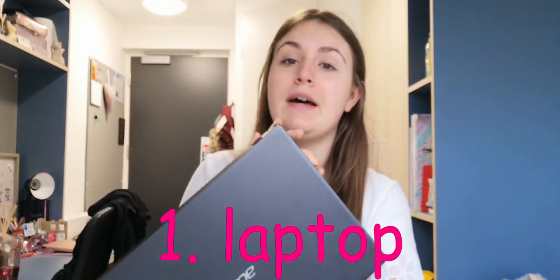So for starters, I have everything next to me — stuff that you're definitely going to need. First, you are definitely going to need something that you can write all your notes on and do the lectures on, whether it's still going to be partially online or whatever. You need a laptop.